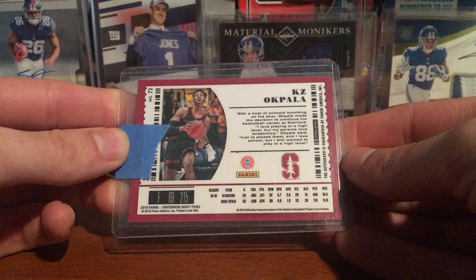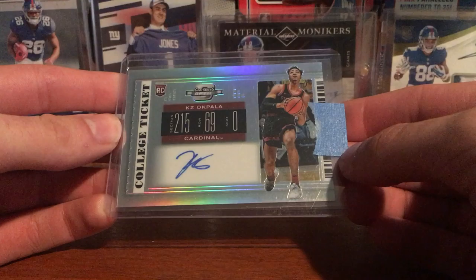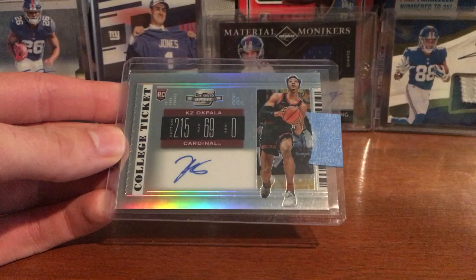For the price, hobby boxes of these are definitely expensive, so I think singles is the way to go. He averaged almost 17 points last year, so he's definitely a guy I'm gonna hold on to. I'm gonna pick some stuff up of him throughout the year.